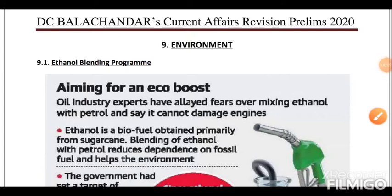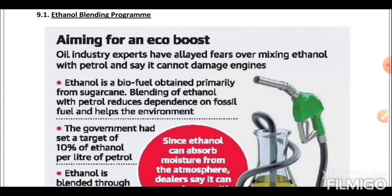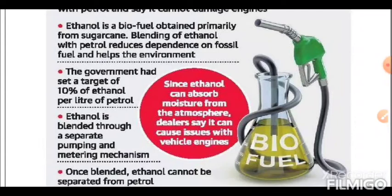Let's begin a session with environment. First is the Ethanol Blending Program. Ethanol is a biofuel obtained primarily from sugarcane. Blending of ethanol with petrol reduces dependence on fossil fuel and helps the environment. The government had set a target of 10% ethanol blending per liter of petrol.